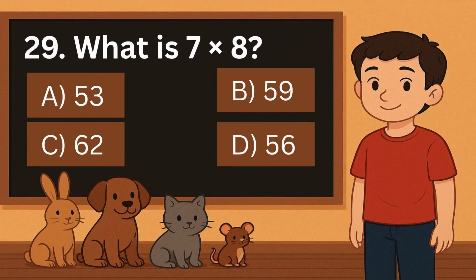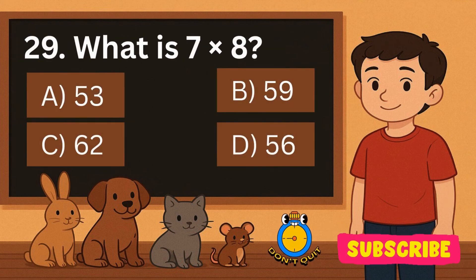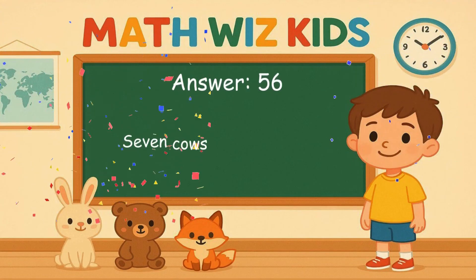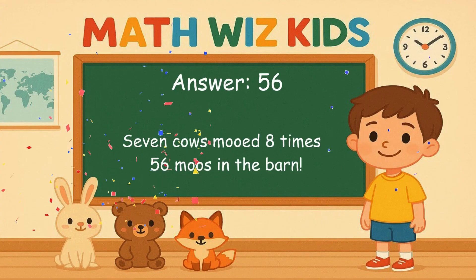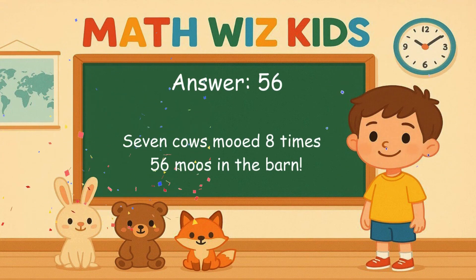29. What is 7 times 8? Is it A, 53, B, 59, C, 62, or D, 56? Correct answer is 56. 7 cows mooed 8 times. 56 moos in the barn.